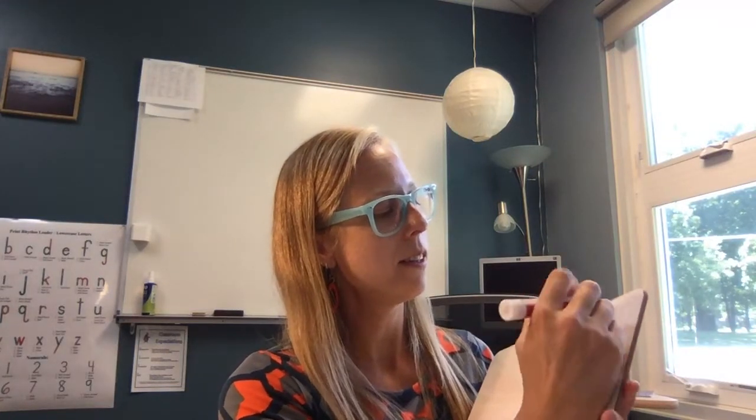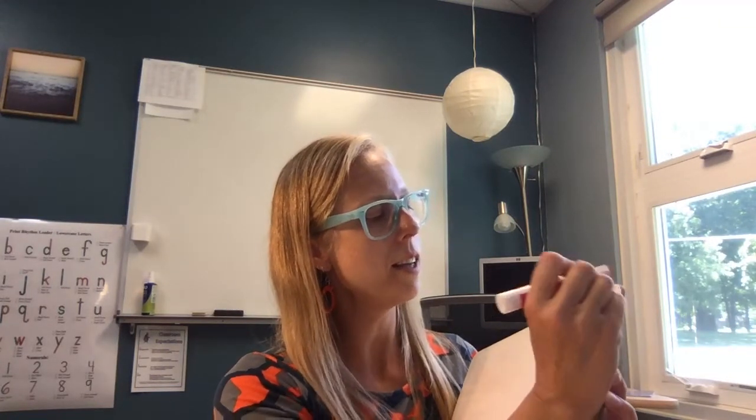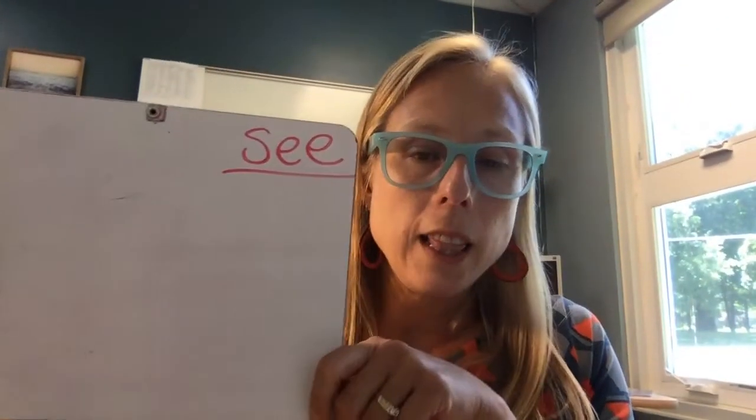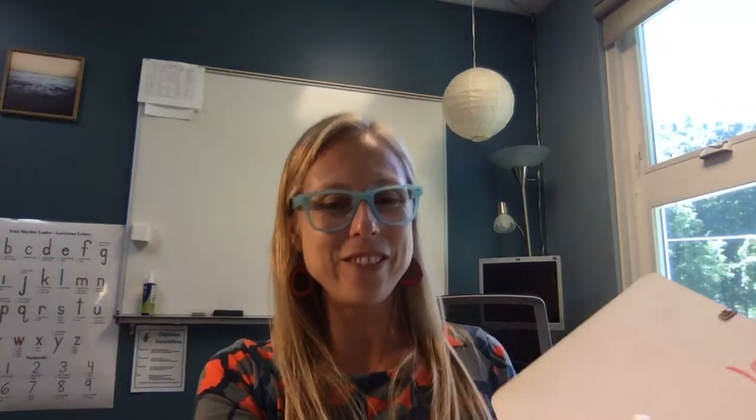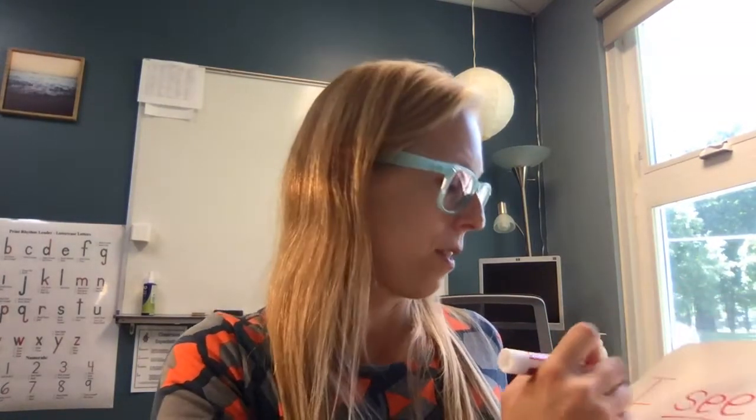Next, it is time for the whiteboard. Here we go. I'm going to write our red word at the top — S-E-E. And let's say, I see the playground. That's always an exciting thing to find if you're looking for a playground in a new place. Okay, let's write our sentence. I — oh, that's another red word, you'll have to remember how to write that — see the playground.